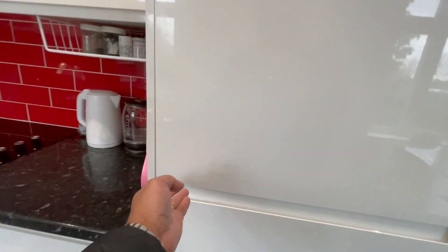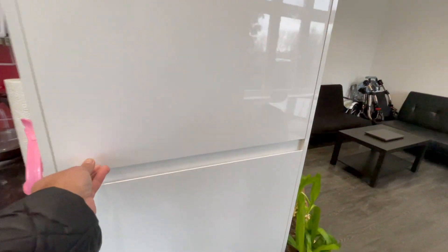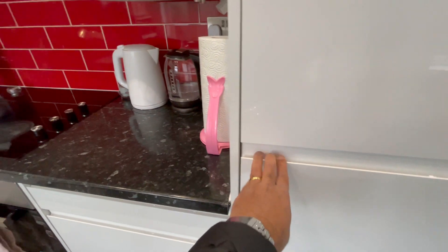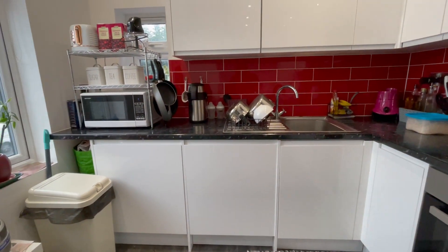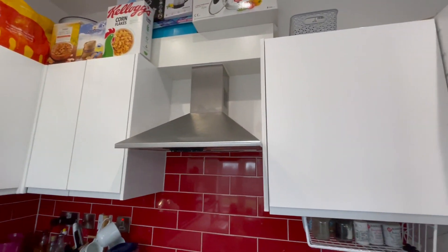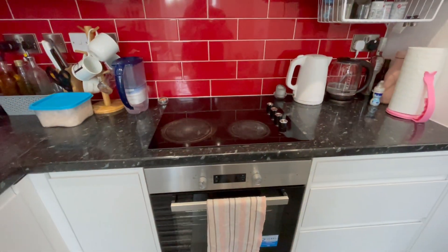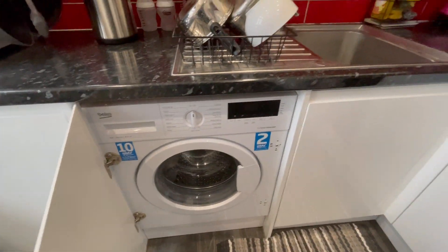In the kitchen you've got a fridge, freezer, lots of unit space — both base and wall units — electric cooking, electric oven, and a washing machine.